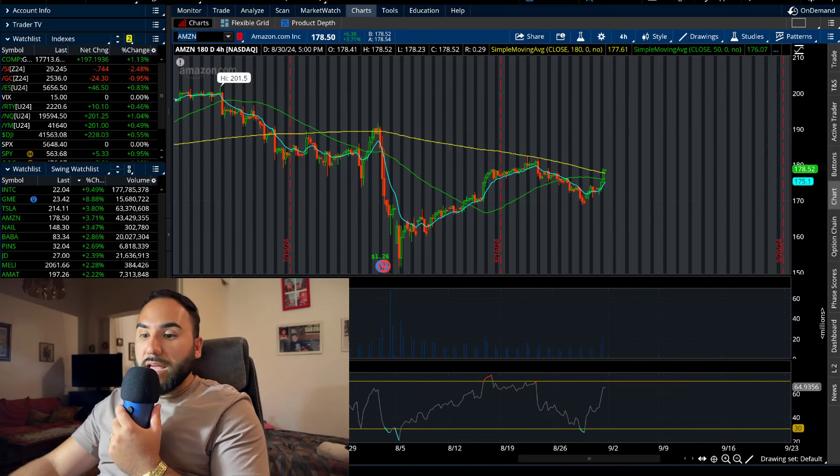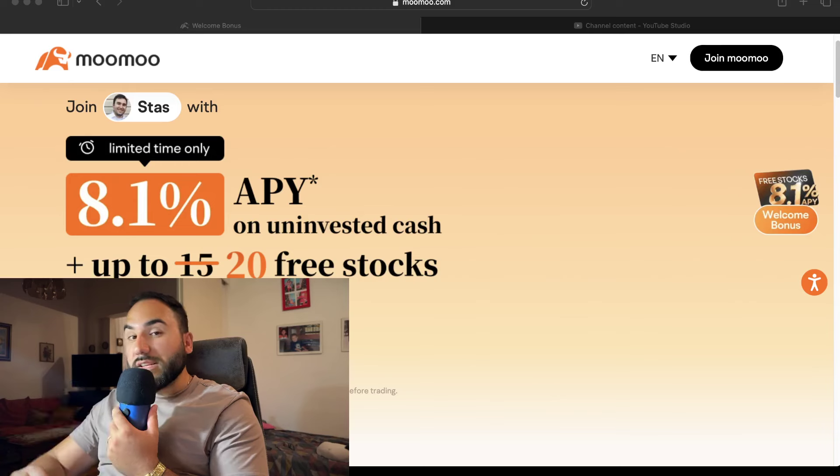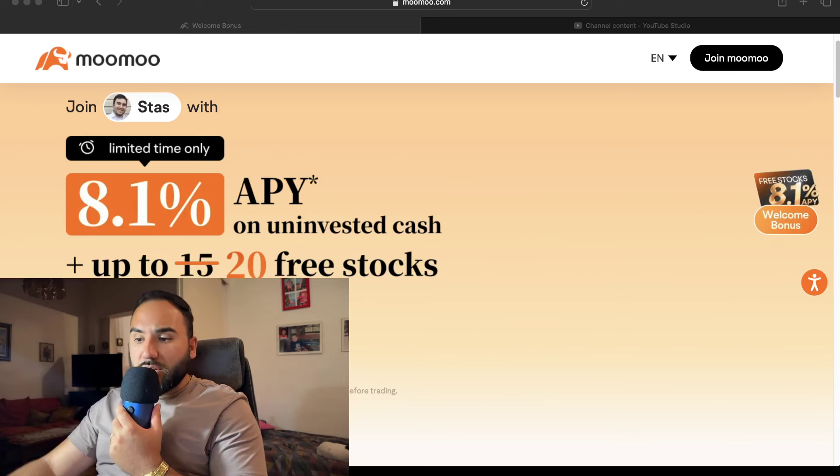Don't forget to get up to 20 stocks from Moomoo. The clock's ticking — use that link down below or go to StockSurface.com slash Moomoo and your uninvested cash will earn up to 8.1% APY for now. I'll catch you in the next video.